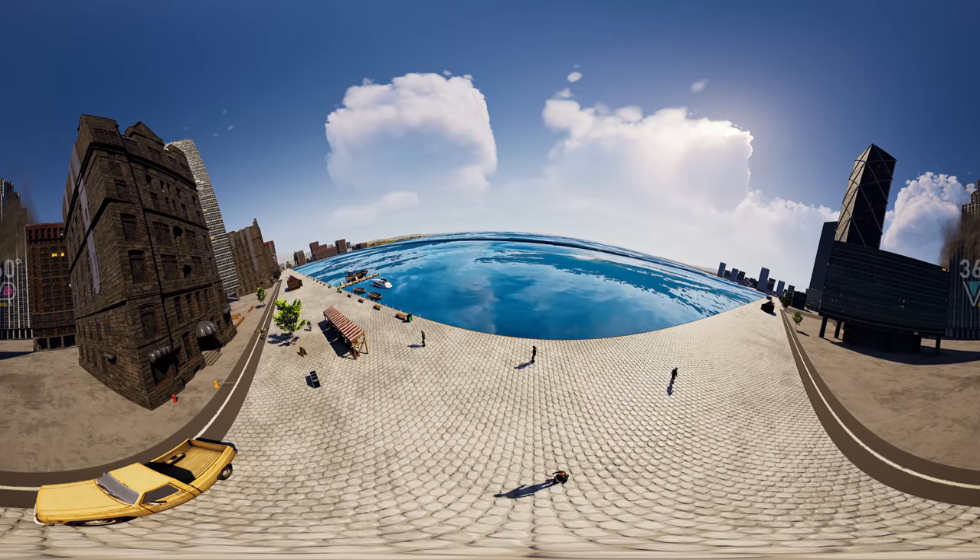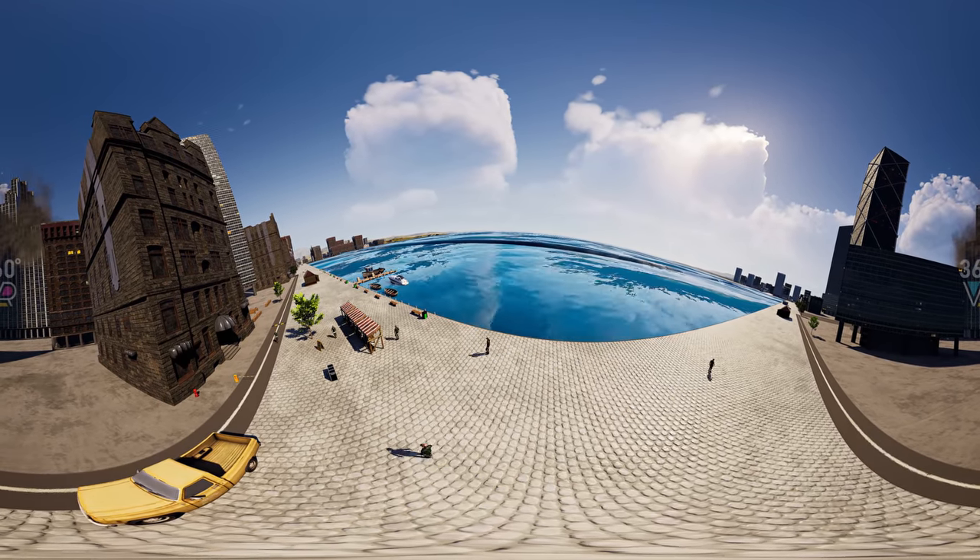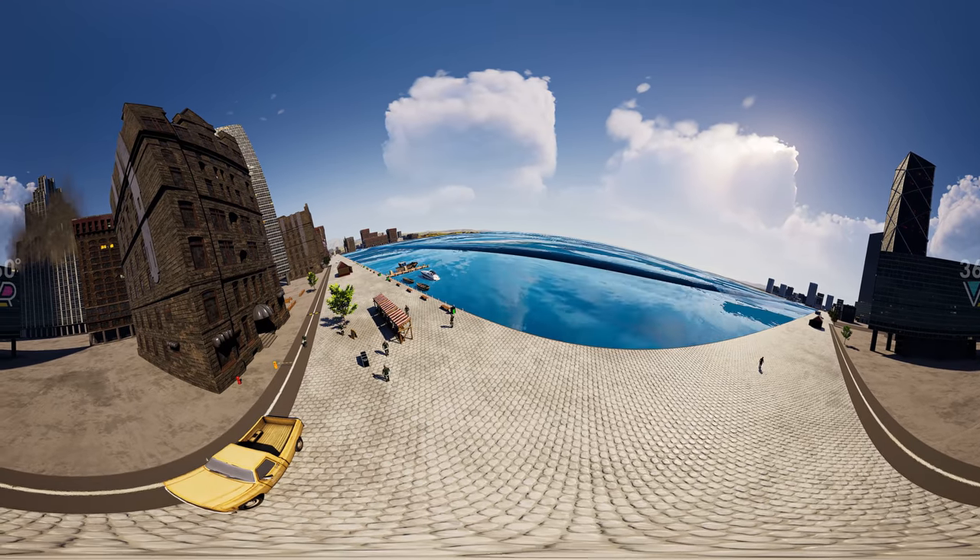Today, we'll explore the sizes of tsunamis, from the smallest to the most giant, and talk about the damage they can cause.